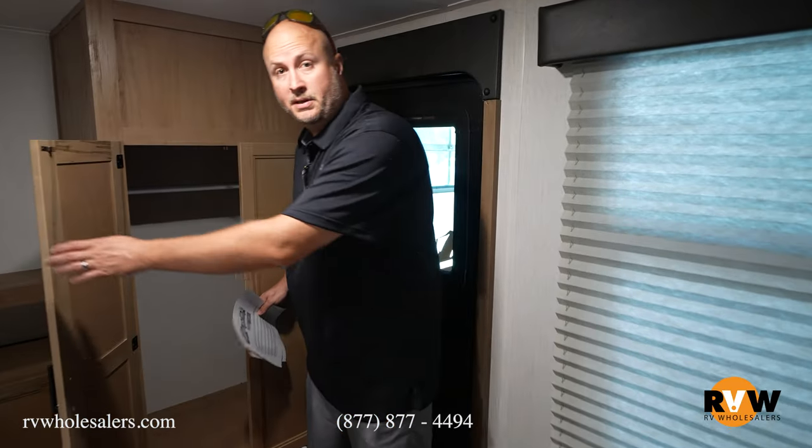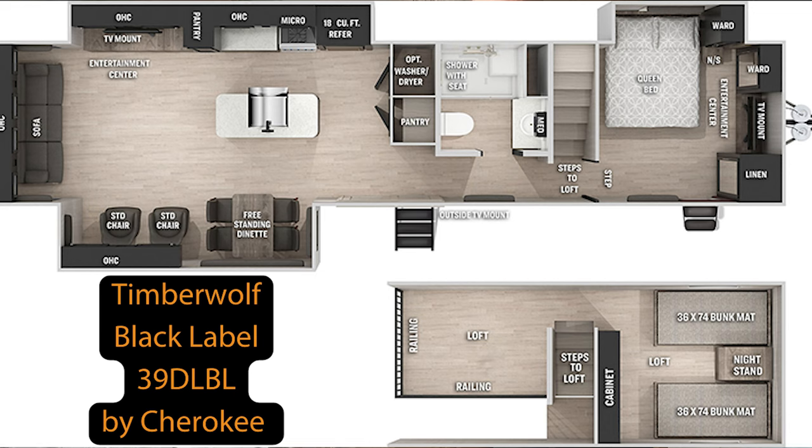My name is Mitch Eileman. Thank you for coming and taking a look at this unit. This was the 2023 Cherokee Timberwolf Black Label 39DLBL — all the new stuff. If you've got any questions at all, call me directly. My direct phone number here at RV Wholesalers is 937-843-4380. Thank you.